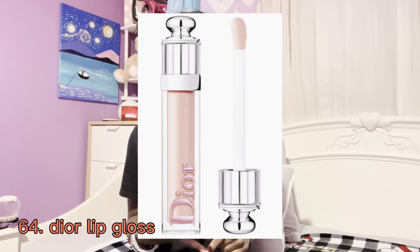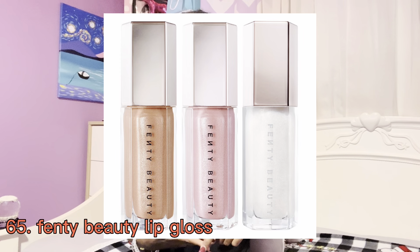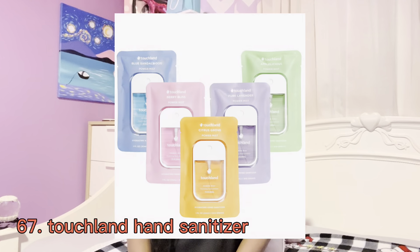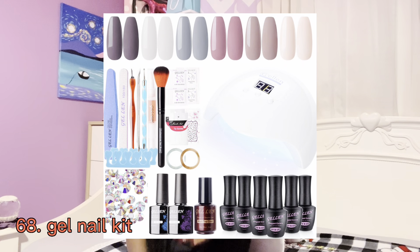Face masks, under-eye masks — that's a cute gift for someone really into self-care. Bath bombs and bath salts, and bath trays. Lip products: some specific ones I have are the Dior lip oil, the Dior lip gloss, and Fenty Beauty lip gloss. Also Sol de Janeiro Bum Bum body care set. And hand sanitizer, specifically the Touchland hand sanitizer little sprays.